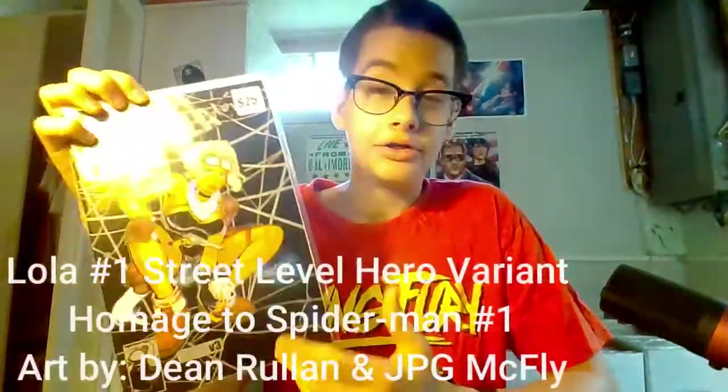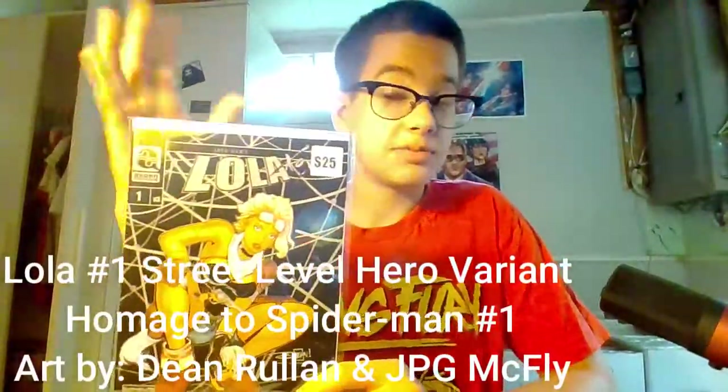We got Lola number one, which retails at $25. Every Monday on ThatSpiderManBooth.com, on their YouTube channel, they do Insta Mondays, which is basically just like free giveaways. And this was one of the prizes on there. I'm so happy that I got this — $25 retail value. This is a great box so far. So now on to box number two.